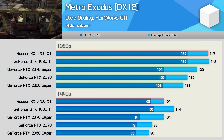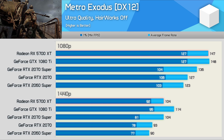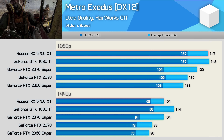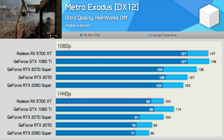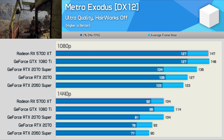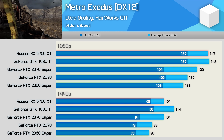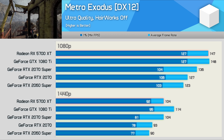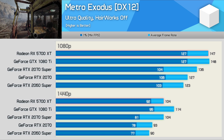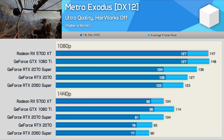Moving on, we have Metro Exodus, and here the GTX 1080 Ti does very well, beating the RTX 2070 Super by a convincing 10% margin, also placing it ahead of the 5700 XT which does quite well in this title with Hairworks disabled. At 1440p, we're looking at over 90fps at all times in our benchmark pass. Note that we don't use the built-in benchmark for Metro Exodus — our custom pass can be seen in the top left corner of the graph.